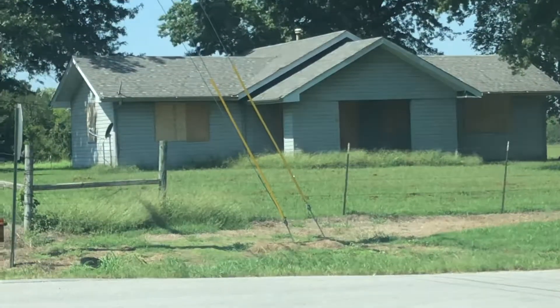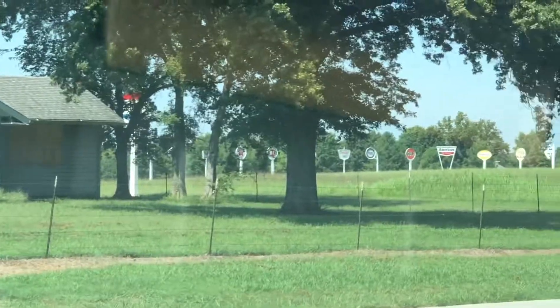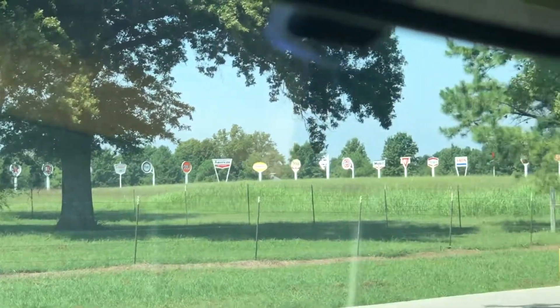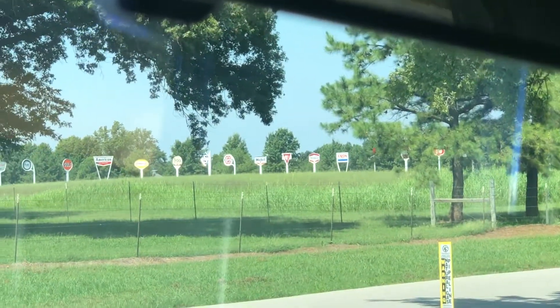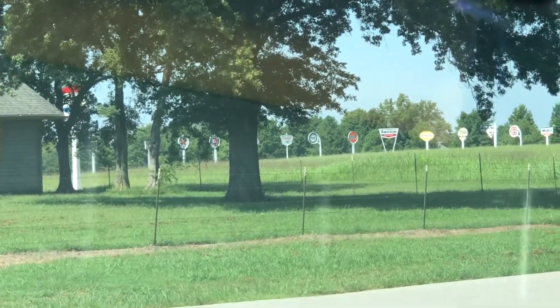Let me turn the camera back around so I can see what I'm looking at. That dilapidated house right there — check out what's behind it. Sign after sign after sign after sign, as far as I can see, of oil and gas signs that are in mint condition. It's unbelievable.